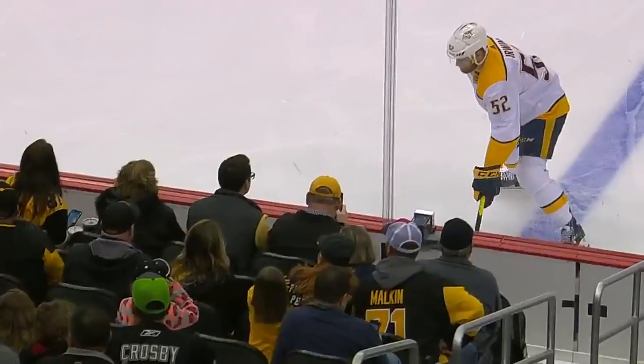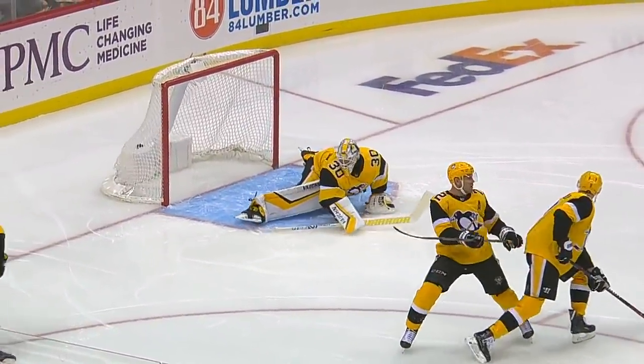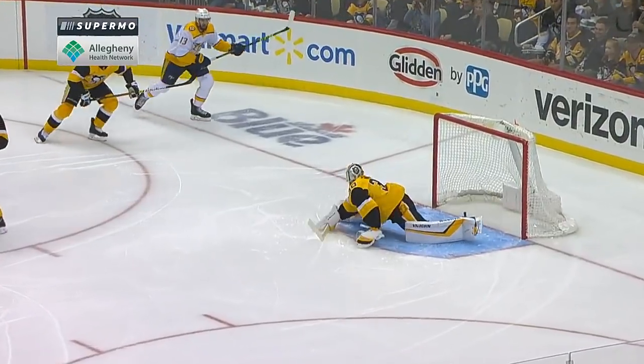Craig Smith was right there. And Matt Murray can't follow that bouncing puck. Just a perfect redirect that hits the ice and bounces over the right pad — no chance at all for the netminder. And Matt Erwin got a nice wrist shot.